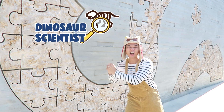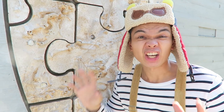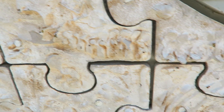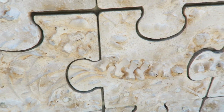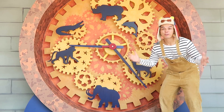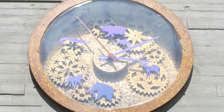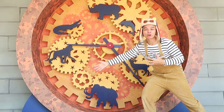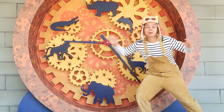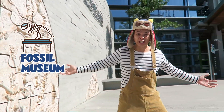Dinosaur scientists dig up dino bones and other animal remains from a long time ago. But dinosaur bones come in many different pieces, and so it's a dinosaur scientist's job to put all of those puzzle pieces together, just like this puzzle right here. Discovering fossils is like turning back time so that we can learn more about ancient animals from long, long ago. We can learn about what they ate, how they looked, and how the world was before people were around. We'll explore the fossil museum as we play dinosaur puzzle games.